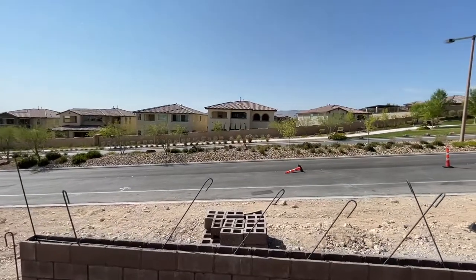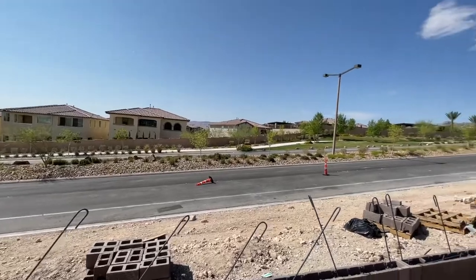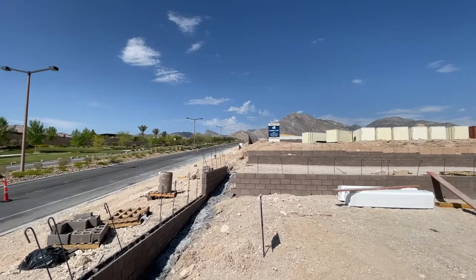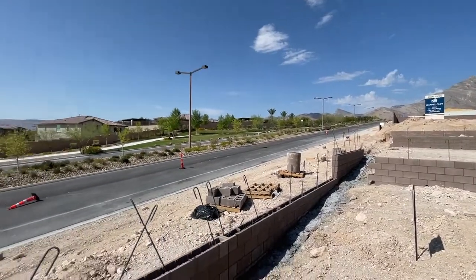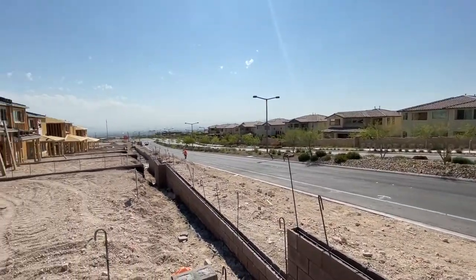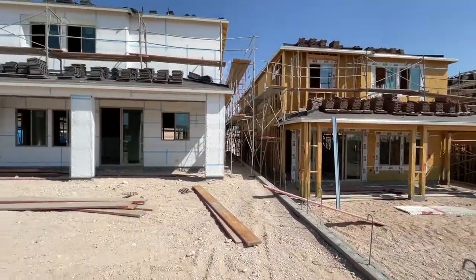Right across the way is Paseo's Village, and right next door to this community is Carmel Cliff. Then if you go all the way up it will be Sky Vista. So this is at the end of the street, which is good — there's no one going to be behind you, and I doubt this road is going to be super busy.